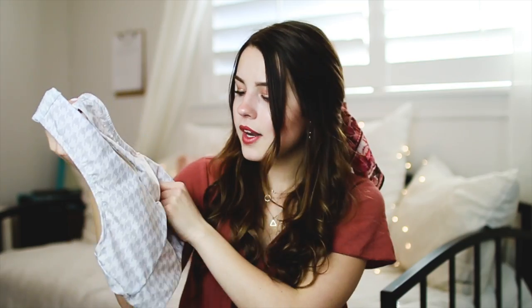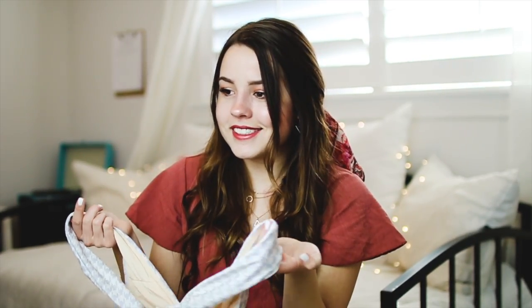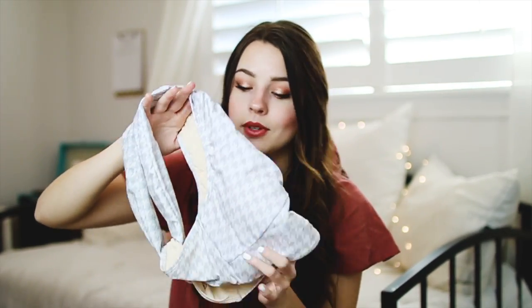I absolutely love the thick straps — they make me feel extra secure. When I wear a swimsuit I just want to make sure it's not going anywhere. This top is actually way more comfortable than I thought it would be; you can move around without being worried about anything going wrong. The back has a twisted back design which just adds a little something. It also has padding and it's super comfortable and cute.